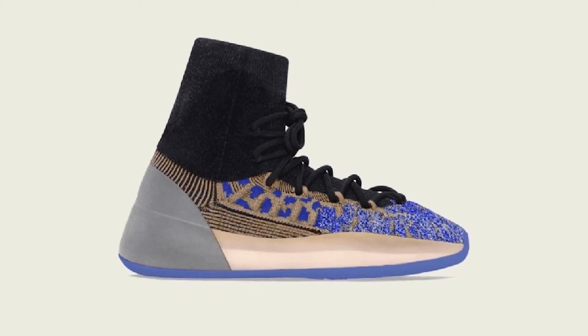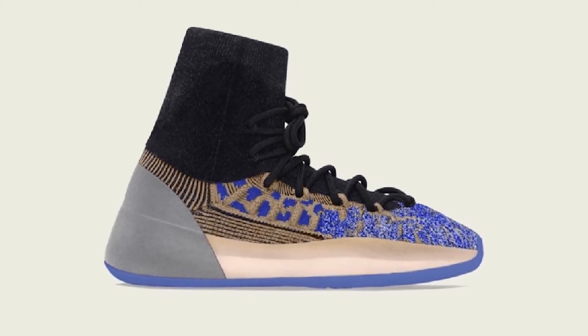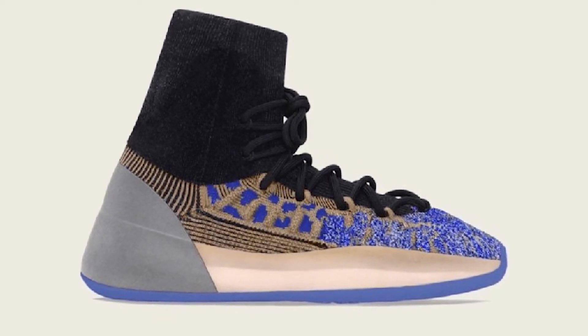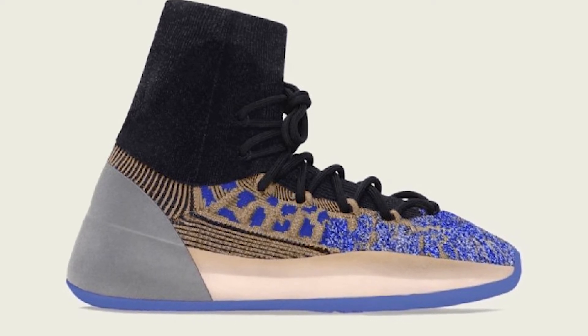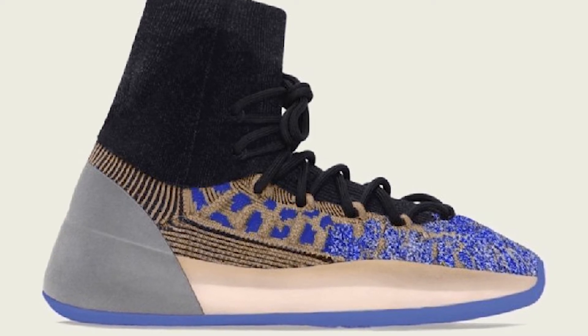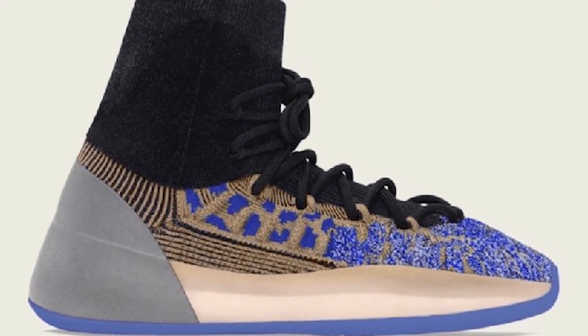The second sneaker this month is the Yeezy Basketball Knit Slate Xor — also the second colorway of this silhouette, following the Slate Blue released in December 2021. These kicks feature 3M hits throughout the mixed glow knit in Azura Blue, a 450-style lacing system with conventional black laces, a cream midsole, and an oversized 3M heel cup. The midsole wraps around with full-length Boost technology, and the Azura Blue also features a herringbone traction pattern for optimal grip on the court. These release on February 18th for $300.